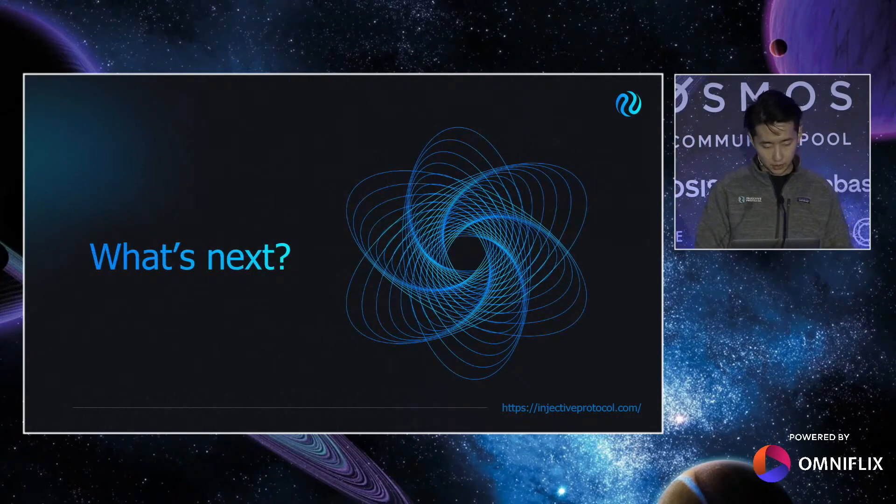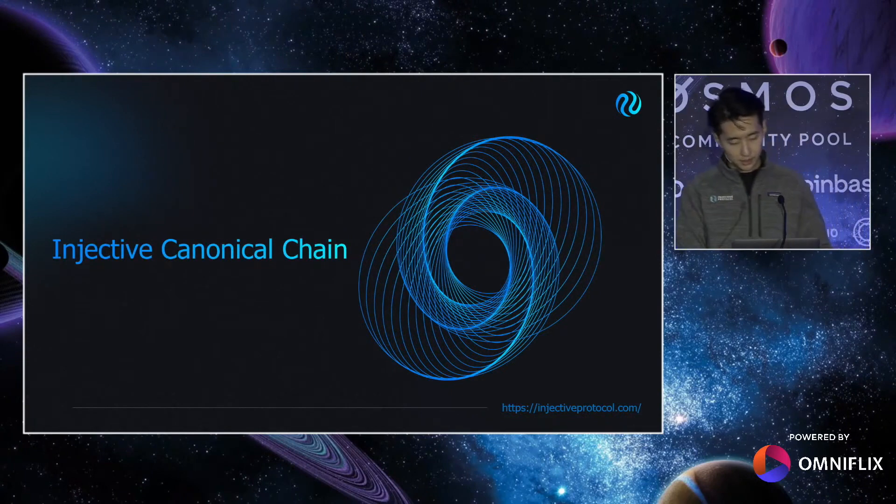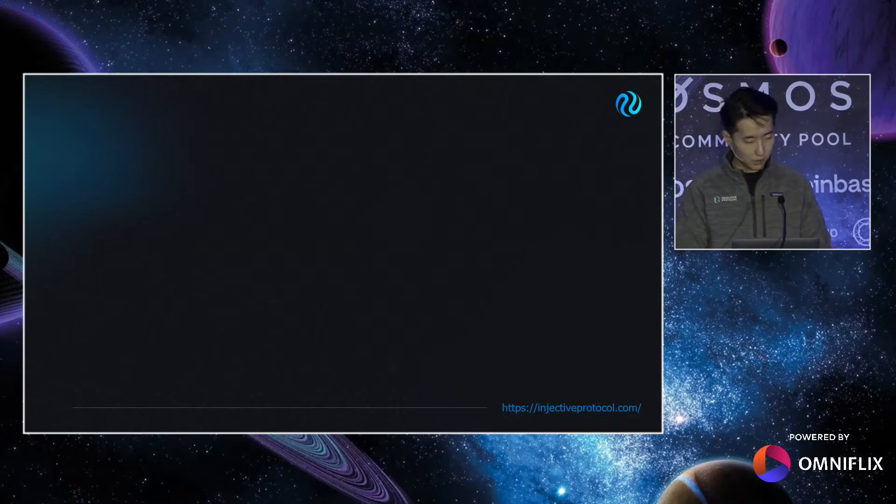So what's next? A proposal for Injective canonical chain upgrade has just been submitted today, and I honestly can't be more excited to share the culmination of months of blood, sweat, and tears with the community. As some of you already know, we didn't sleep enough — Red Bull sponsored us a fridge that's fully stocked and they restock a lot. Let's dive right in.